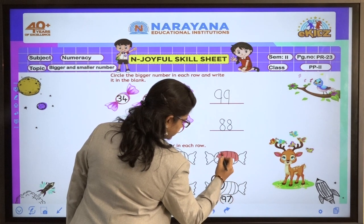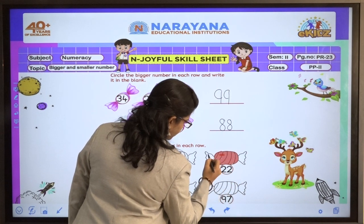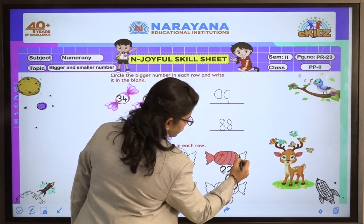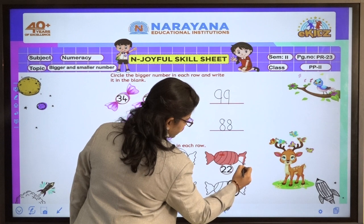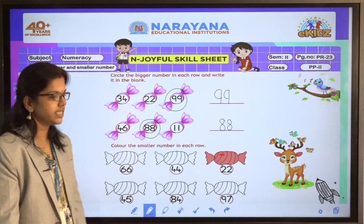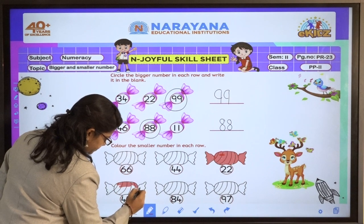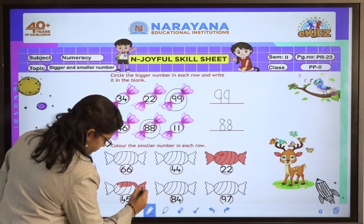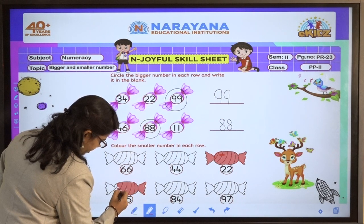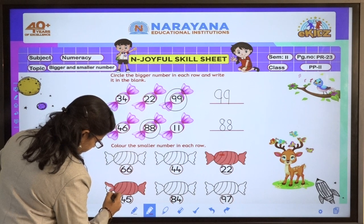And you also should colour. Now next, 45, 84, and 97 are there. In this, which is the smaller number? 45. So I will colour 45.